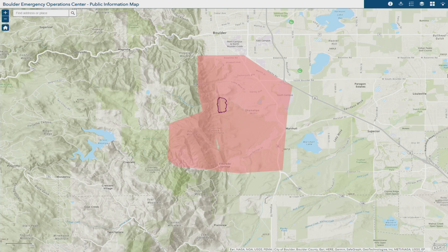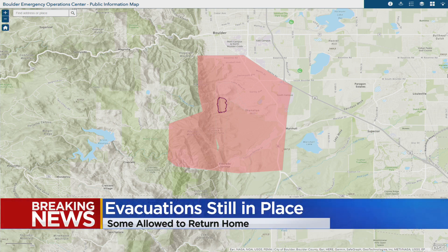Here's a look at where those evacuations are still in place. You can also see the fire perimeter on this map. The evacuation area spans from the Flatirons over to U.S. 36 and from Baseline Road all the way down to El Dorado Springs, including El Dorado Springs, Table Mesa, Highland Park, and Martin Acres neighborhoods.